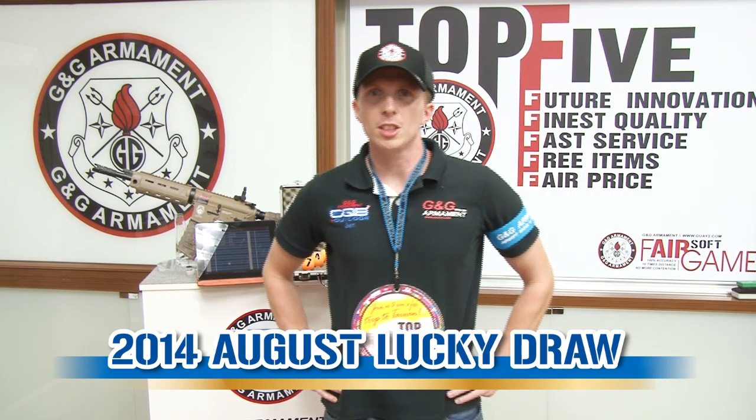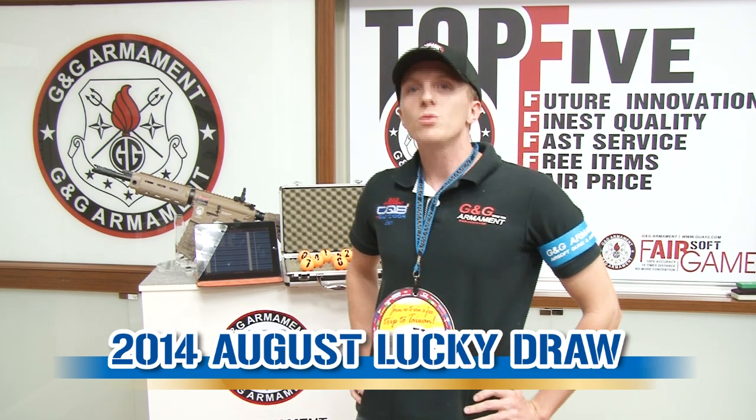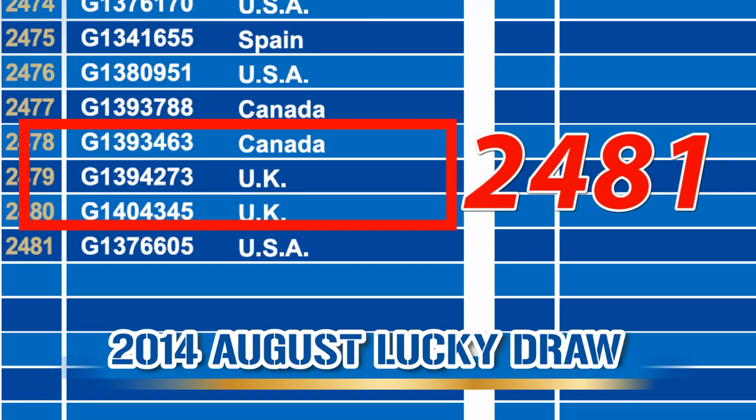I hope you enjoyed this brief introduction of our wonderful product and now let's go to the Lucky Drop. For this month of August, we have a total of 2481 participants.